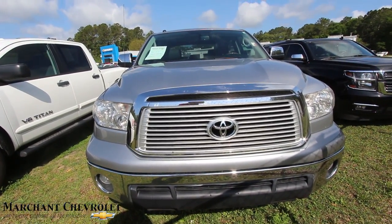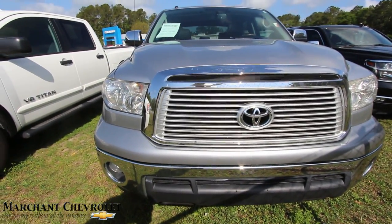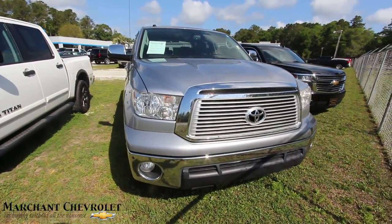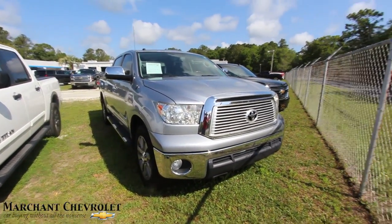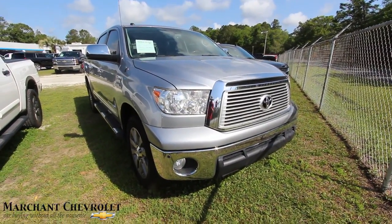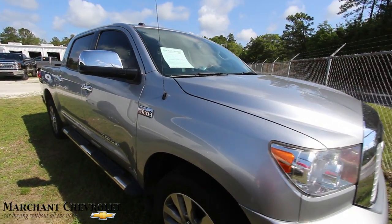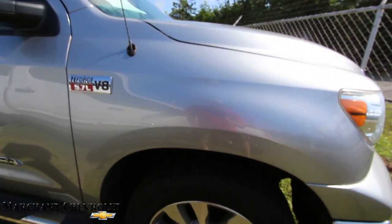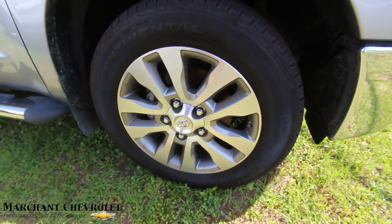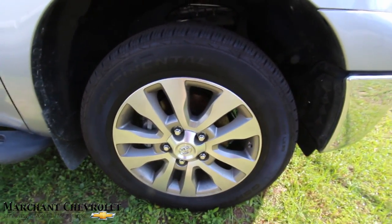First off, the front of the truck is looking good — nice and beefy. We got that Toyota look going on, nothing wrong with that. Just a nice good-looking truck. Toyota's definitely got reliability. We've got the fog lights, even got sensors in the front bumper. So far front end's looking good. 5.7 liter V8 under the hood, and those are 20-inch alloy wheels with a Continental tire.